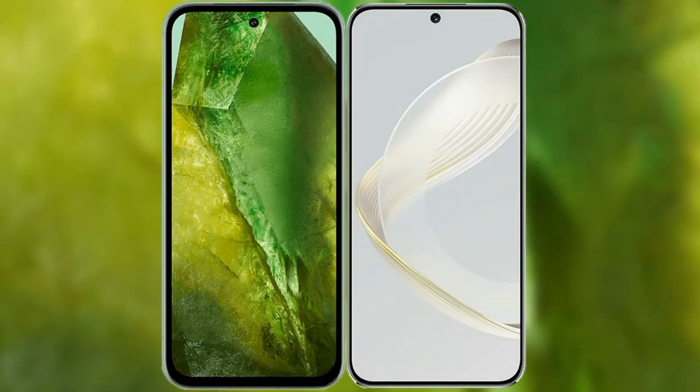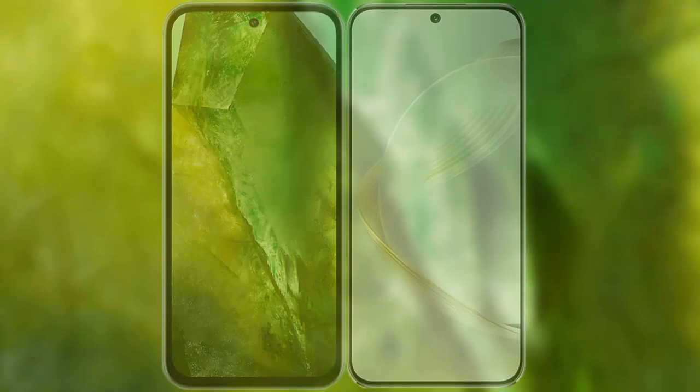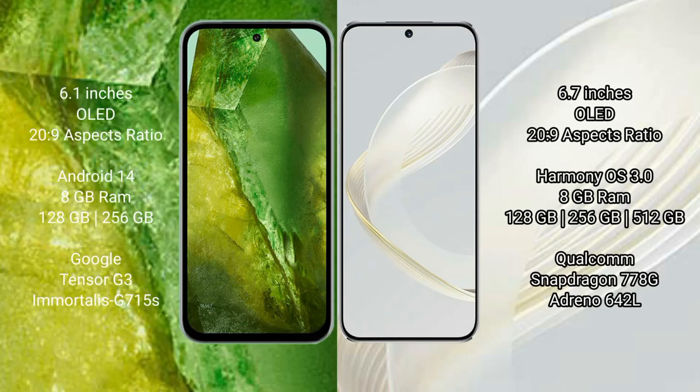I will compare the new Google Pixel 8a with the Huawei Nova 11. The Google Pixel 8a comes with a 6.1-inch OLED display, while the Huawei Nova 11 comes with a 6.7-inch OLED display.